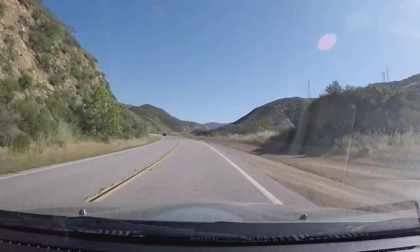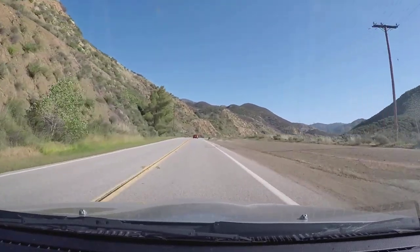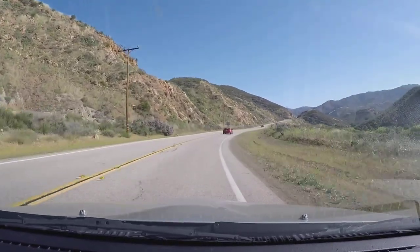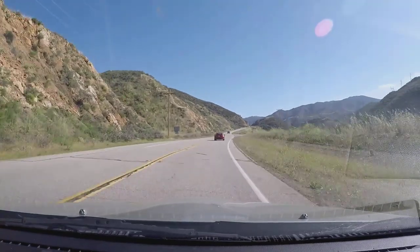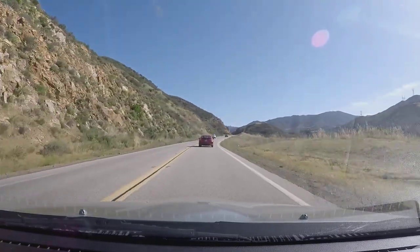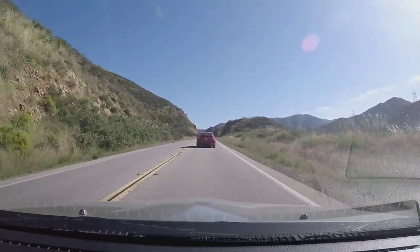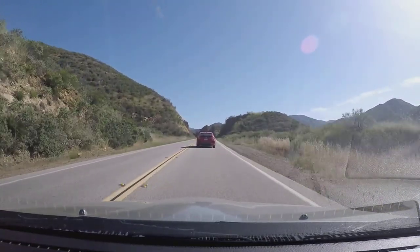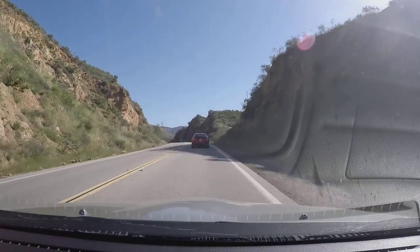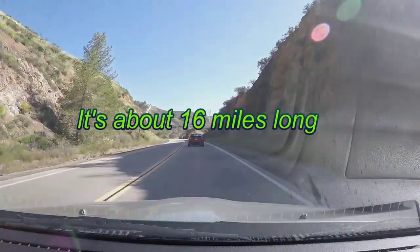One nice thing about San Francisco: there are signs like that one that say 'dip,' and let you know that there are imperfections in the road which could upset your car if you're going fast enough. We've caught up to a couple more cars here. This part of the road has a pretty steep elevation change. I didn't get the exact length of the road, but I think altogether it's like 15, 16, 17 miles somewhere in there — I'll have to double check and put it up in post.